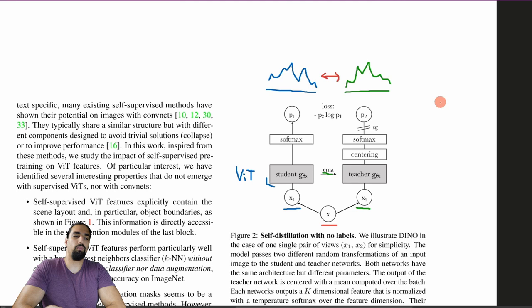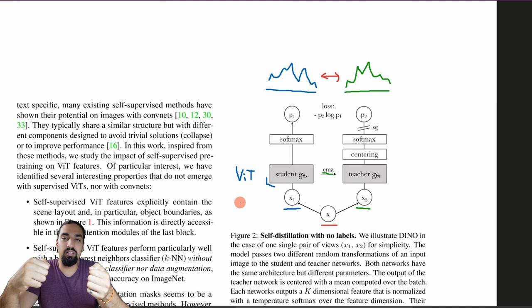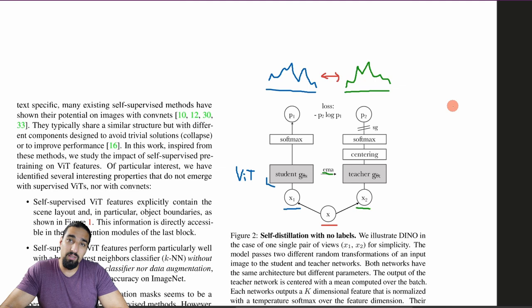The intuition is: no matter how you augment your image, you want the student and teacher to extract representations that are invariant to those augmentations. Even though the two augmented images are completely different crops, they should yield the same distributions — meaning we're extracting relevant information from the image. Those features turn out to be super valuable on downstream tasks.